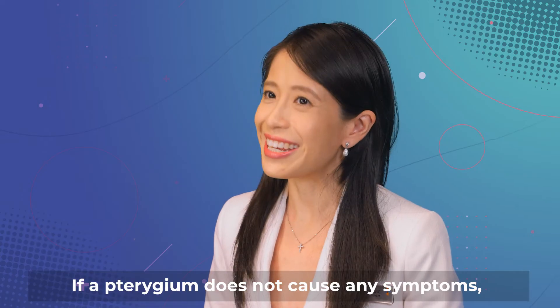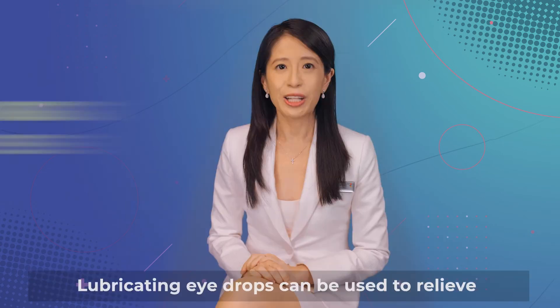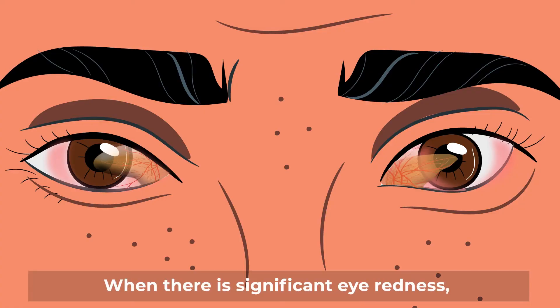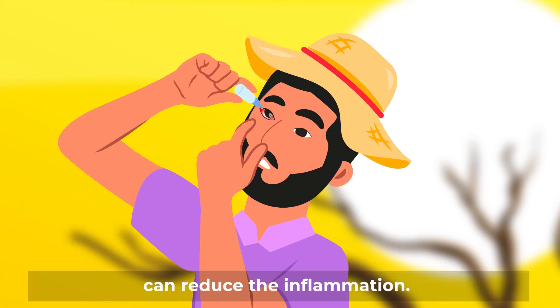If a pterygium does not cause any symptoms, it does not require treatment. Lubricating eye drops can be used to relieve the eye discomfort associated with a pterygium. When there is significant eye redness, a short-term course of topical steroid eye drops can reduce the inflammation.